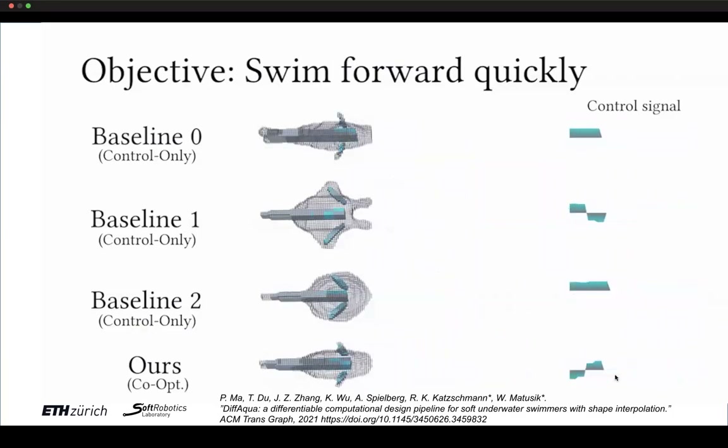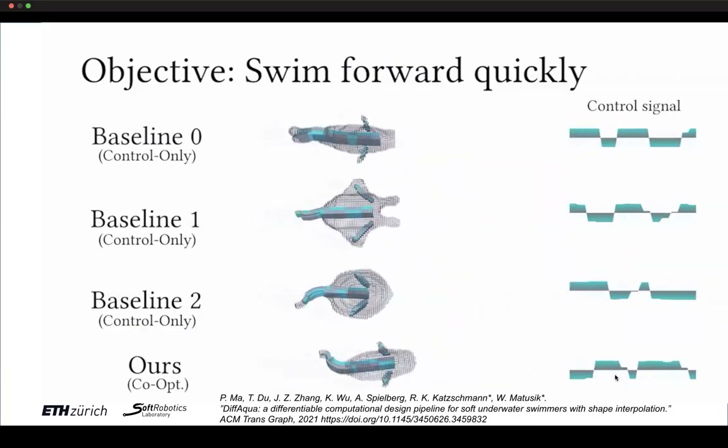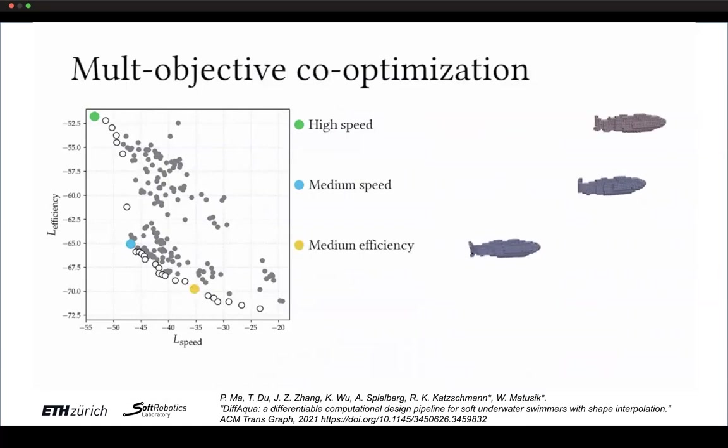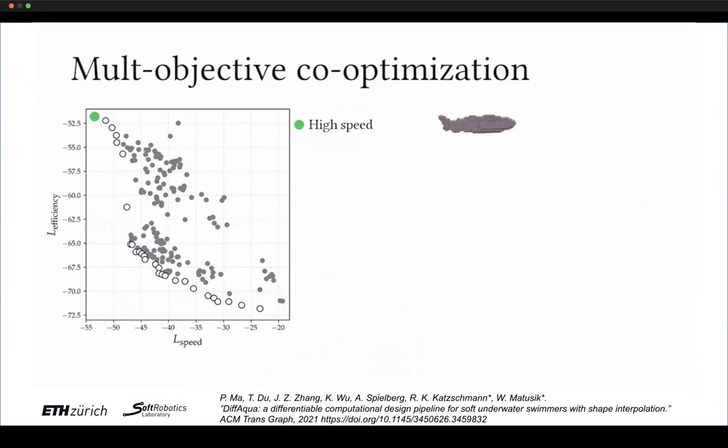With the co-optimized design, we have a custom closed-loop neural network control policy. Now besides fast forward swimming, you could also optimize for efficiency — a different objective. Having a fast swimmer doesn't always lead to an efficient one, and vice versa, so there's a trade-off space to explore.